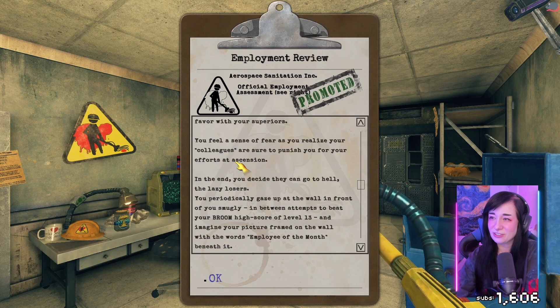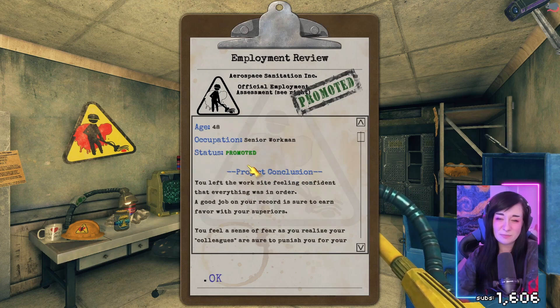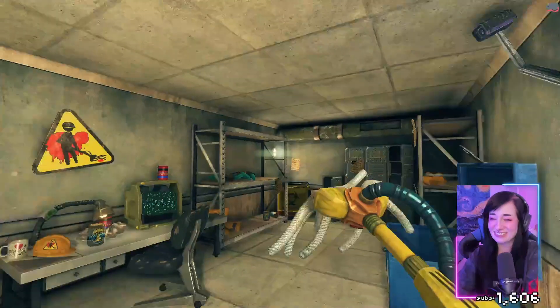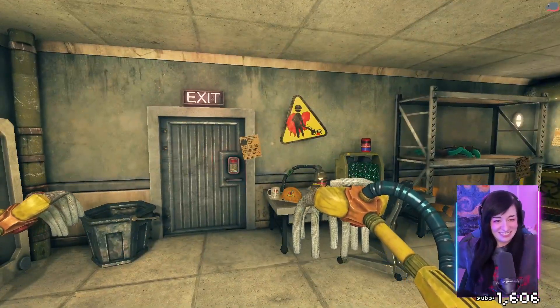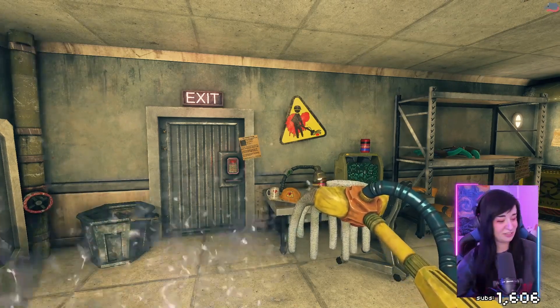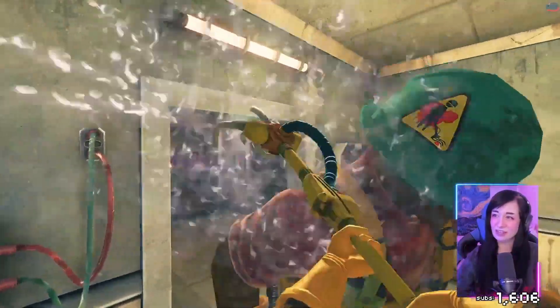They're sure to punish you for your efforts at ascension — in the end, you decide they could go to hell. We did perfect — we got promoted! And now we live in a closet. That was interesting. The viscera stuff — I feel like I'm more equipped to play House Flipper than Viscera.